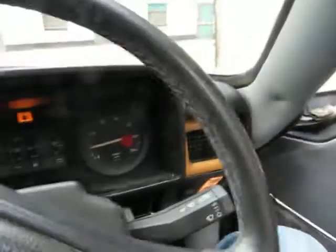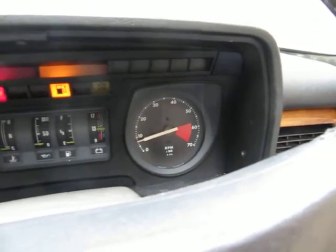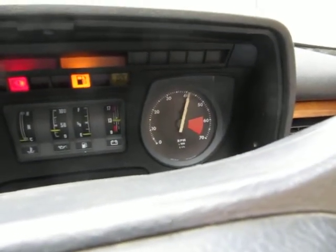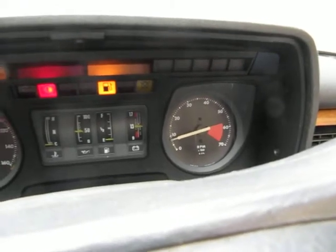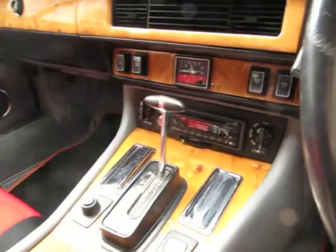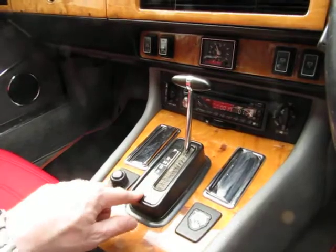If we get in the car and start her up, it starts on the button. Tick over nice and smooth. Engine is absolutely fine and the gearbox shifts absolutely fine as well — smooth changes between all of the gears.